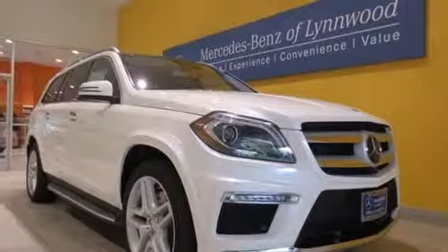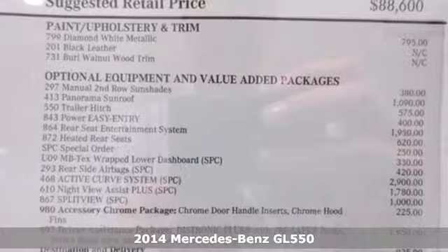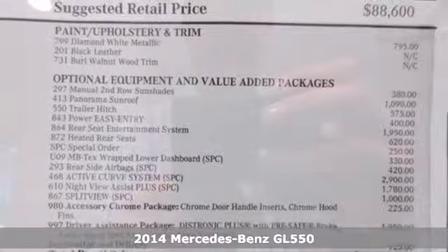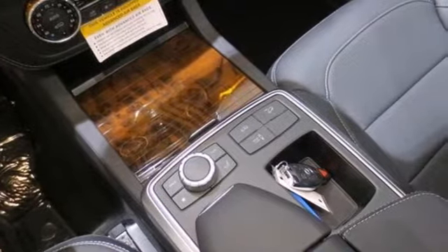It's a 2014 Mercedes-Benz GL-Class. The most rocky of roads are smoothed out thanks to 4MATIC all-wheel drive and the four-wheel independent suspension.